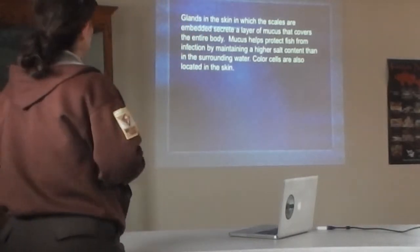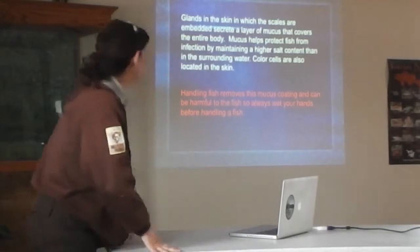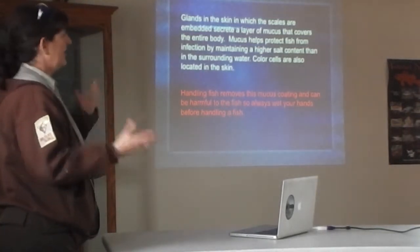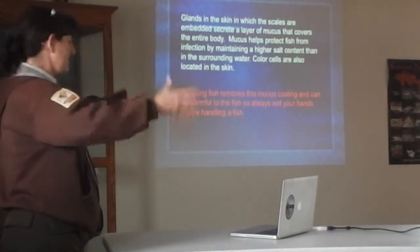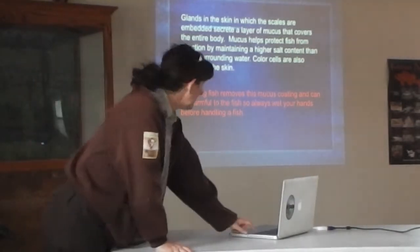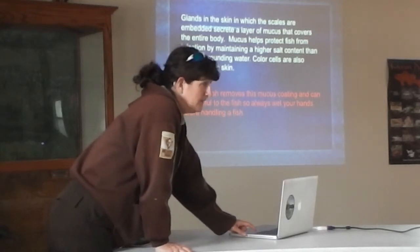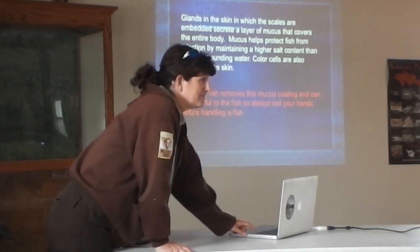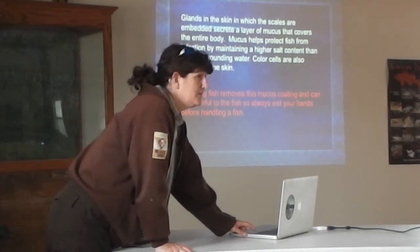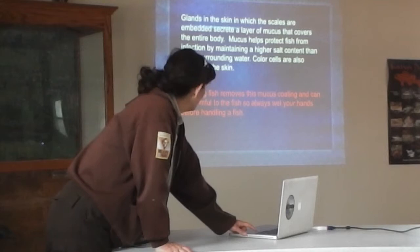So you always want to keep your hands wet when you handle fish. If you're seining with fish, make sure to get them back in the water as quickly as possible. Just keep your hands wet or wear gloves. If handling slimy fish grosses you out, put on a pair of cotton gloves that you don't care if they get wet — not leather gloves, but cotton gloves will work too.